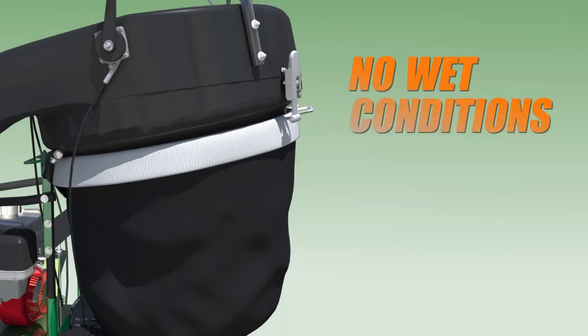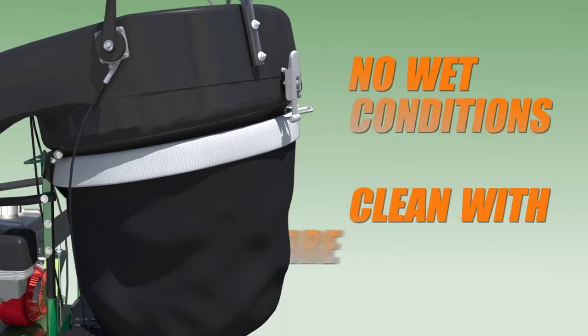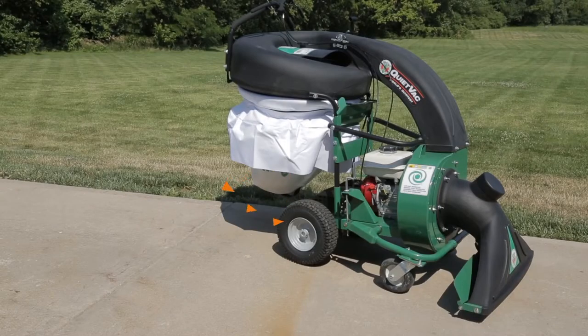Be sure to remember not to use the dust sock in wet conditions and clean the sock with care according to the operator instructions. When not using the dust sock, a dust skirt is included to keep the dust down and away from the operator.